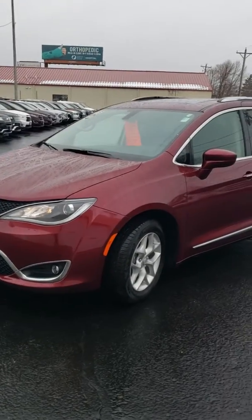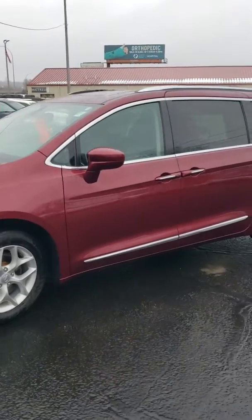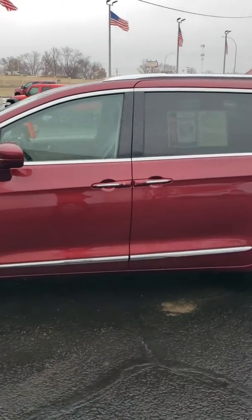Here we have a beautiful 2018 Chrysler Pacifica. The paint is in really good condition as you can see.